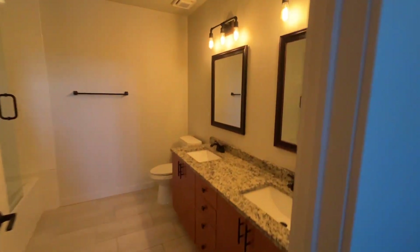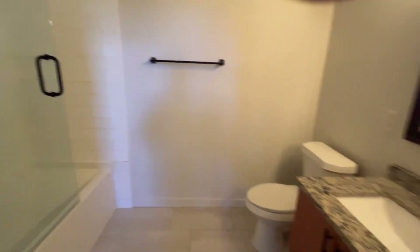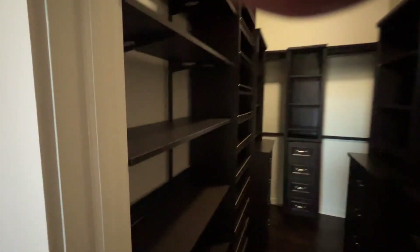Bathroom with double sinks, granite, tub, and a rain shower. Really nice. And a huge closet — they decked it out, California-style. Just a really cool place.